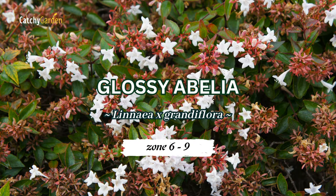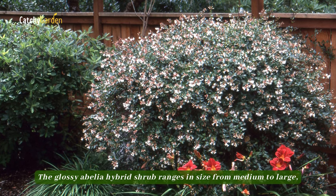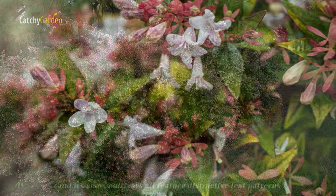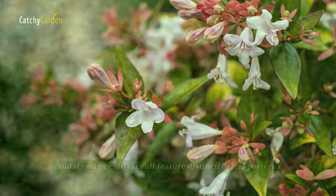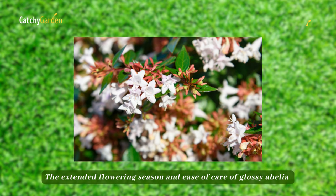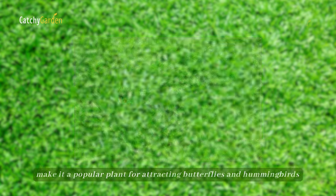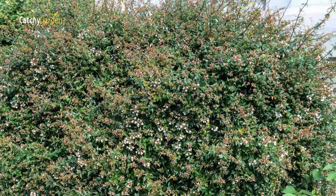Number 6, Glossy Abelia. The Glossy Abelia hybrid shrub ranges in size from medium to large, and its many cultivars all feature distinctive leaf patterns. The extended flowering season and ease of care of Glossy Abelia make it a popular plant for attracting butterflies and hummingbirds. The best climate zones for Glossy Abelia are zones 6 through 9.